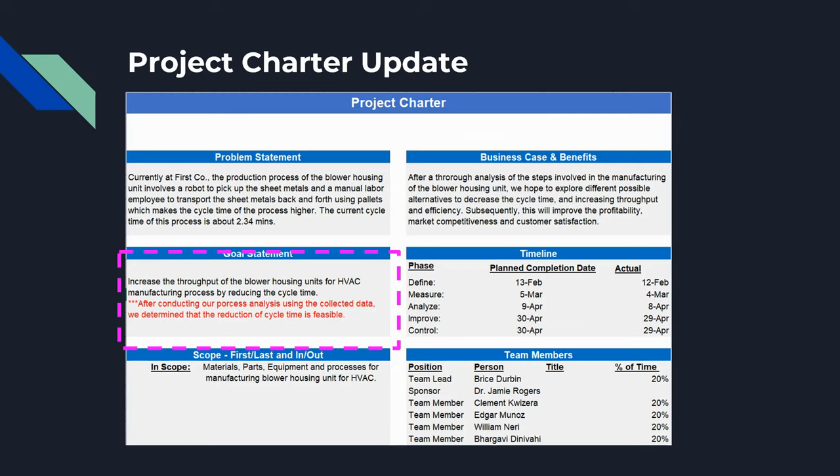This is our updated project charter. After going through the process analysis we have added new elements to each category.